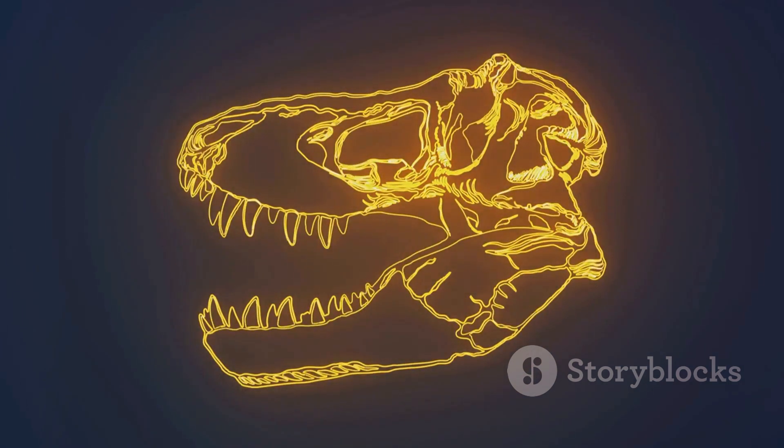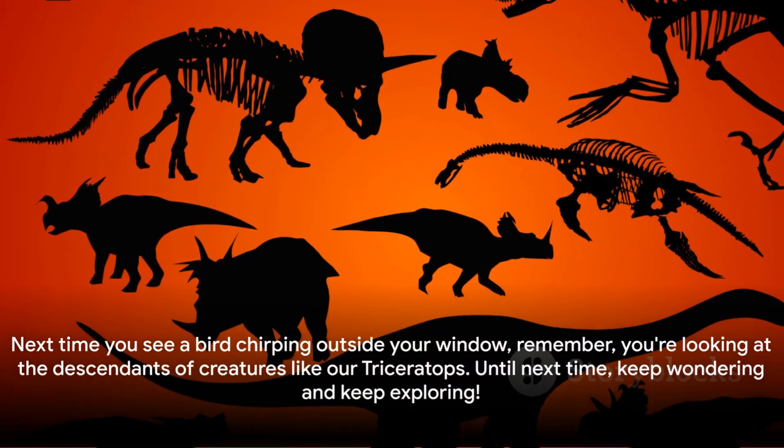Next time you see a bird chirping outside your window, remember — you're looking at the descendants of creatures like our Triceratops. Until next time, keep wondering and keep exploring.